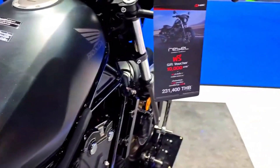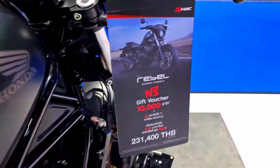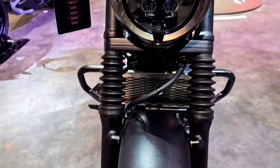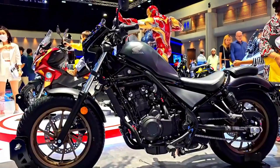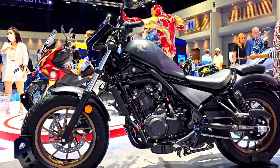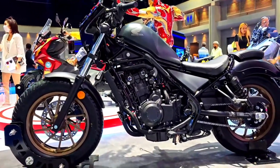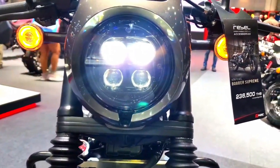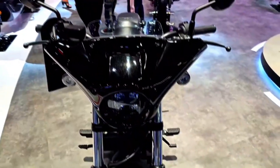In the world of motorcycles, few names command as much respect and admiration as Honda. With a rich history of producing reliable, stylish, and versatile bikes, Honda has consistently delivered motorcycles that cater to a wide range of riders. Among their impressive lineup, the Honda Rebel 500 has stood out as a favorite among both novice and experienced riders.